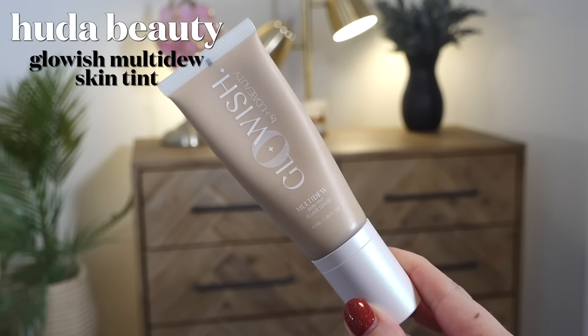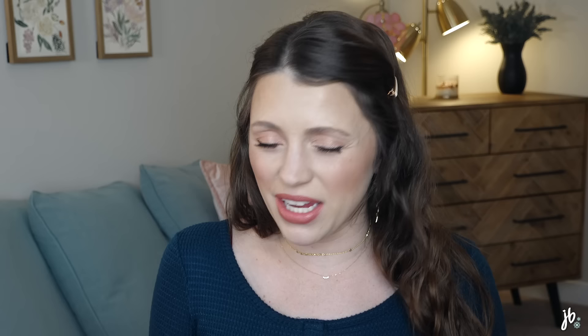A primer I meant to mention earlier — I've really been skipping primer the past couple of years, sometimes using a pore-filling one on my nose. But one I've enjoyed is the Huda Beauty Glow Wish Multi Dew Skin Tint. You can use it alone but I look like the tin man with just this on; however, it looks beautiful under foundation, which is how I've been treating it — more as a primer. I'll also mix it into a more matte foundation. I haven't found a glowy primer in a while that I felt really made a difference, and this one does.